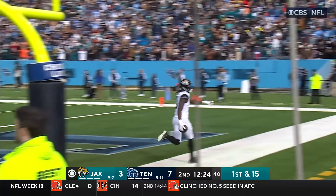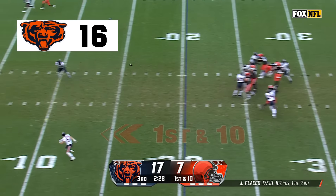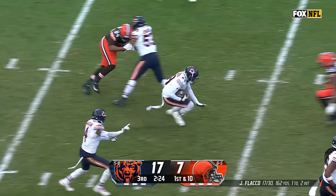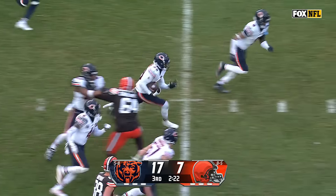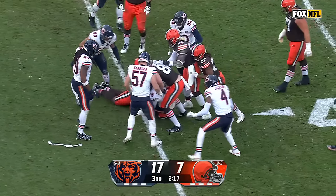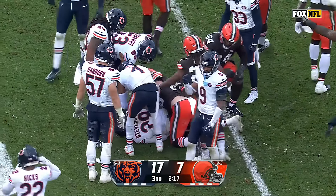What a throw — Black, oh, got him! Looking over the middle and it's intercepted — picked off by Tyrique Stevenson! He gets it right back for the Bears. Stevenson all the way to the 35, his second interception of the year and the diving pick.